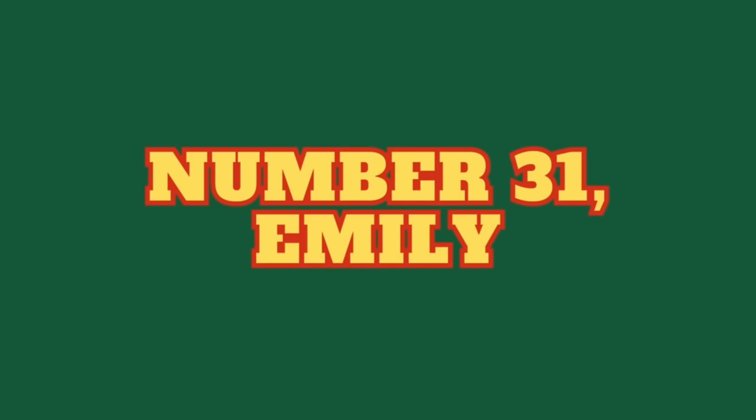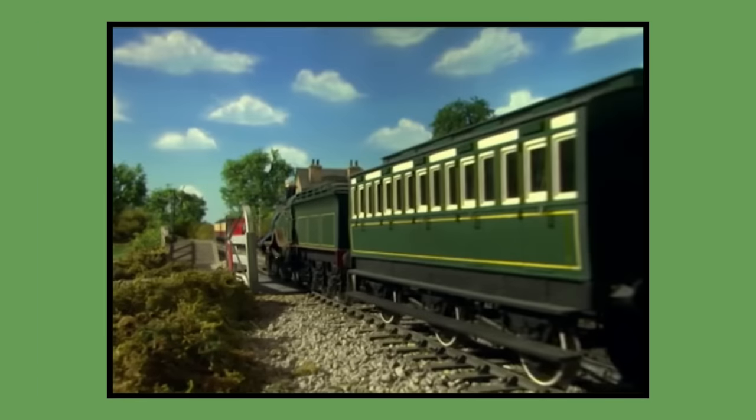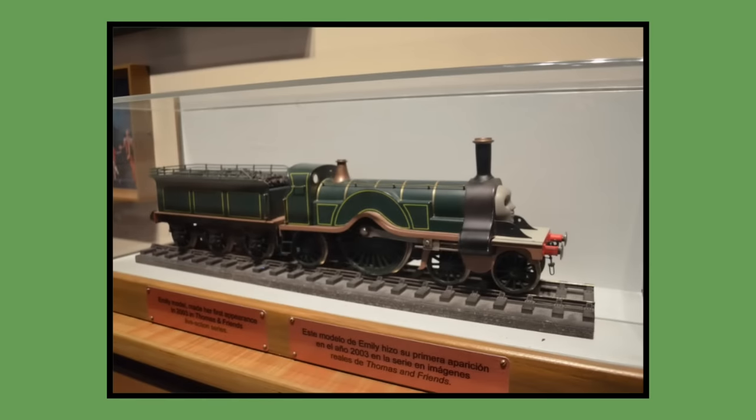Number 31: Emily. Two models for Emily were built for 2003 season 7 and would last be seen in season 12's episode Percy and the Bandstand in 2008. As of 2023, both of Emily's models are owned by Mattel — one is in Mattel's storage while the other is on display at the Explore the Rails exhibition.